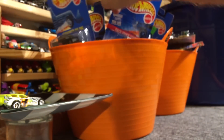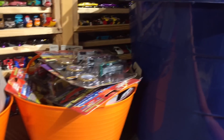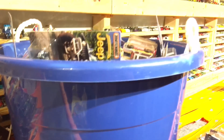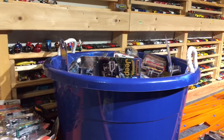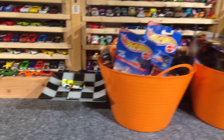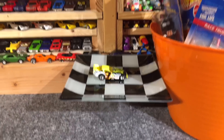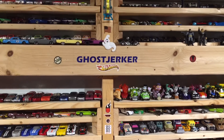Alright guys, that'll do it. They're in the basket until race day. As usual, we're going to take all week to pick. Remember guys, just pick one car in the comments section below and we'll see you on race day. Until then, happy picking. Take care. Bye bye.